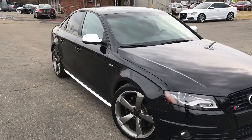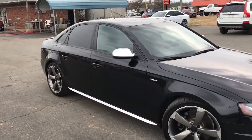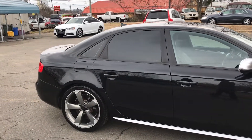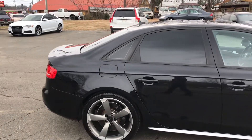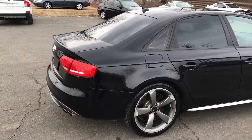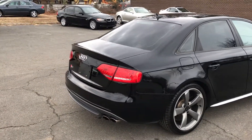Just an amazing vehicle. For more information and details about this beautiful Audi, contact Carolina Auto Imports at 704-599-2020, or you can reach us online at www.CarolinaAutoImport.com.